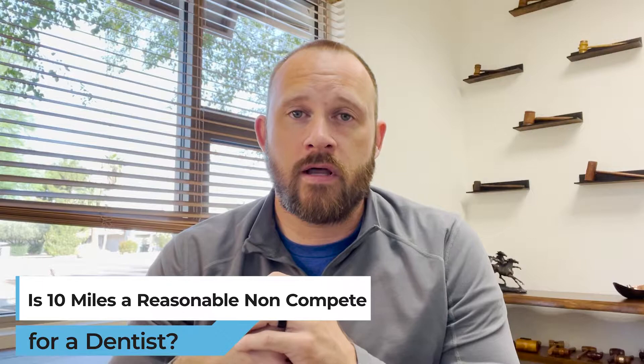Hi, my name is Robert Shelley with Shelley Law. My law firm assists dental associates with employment contract issues. Today I'm going to talk about whether 10 miles is a reasonable non-compete for a dentist.